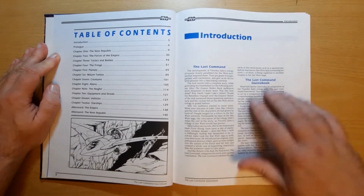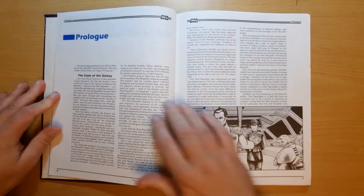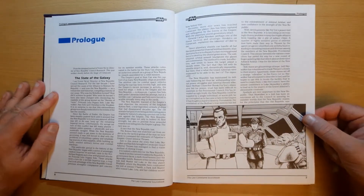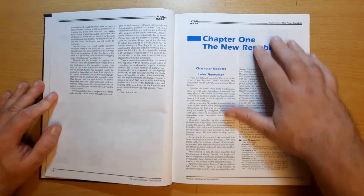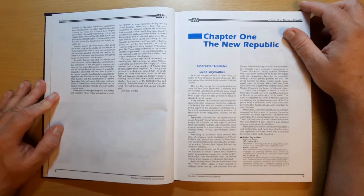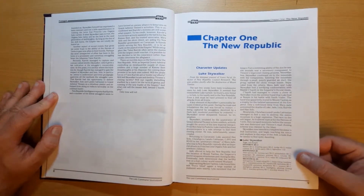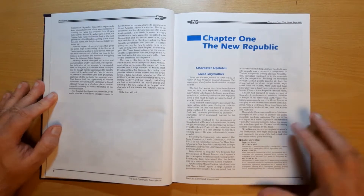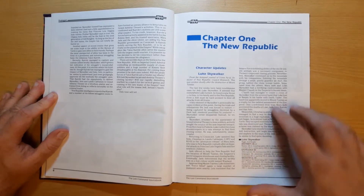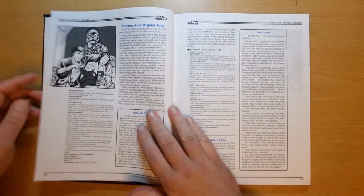We've got an introduction talking about The Last Command and The Last Command sourcebook, detailing how they've gone. Then the prologue — the state of the galaxy, everything that's going on, bringing you up to date with what's happened in the prior two books and what happens in this one. Then we get straight into the detail of the New Republic. We've got Luke Skywalker updated again. Now that's been one of my criticisms of the West End Games sourcebooks — they just repeat over and over the same stats. How many times do we need to see Luke's stats? Perhaps a better way would have just been to update them. But to give credit where credit is due, it does mean that if you're wanting details for characters who are in this book, they're in this book.